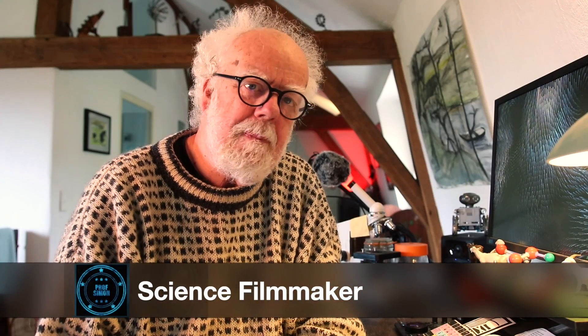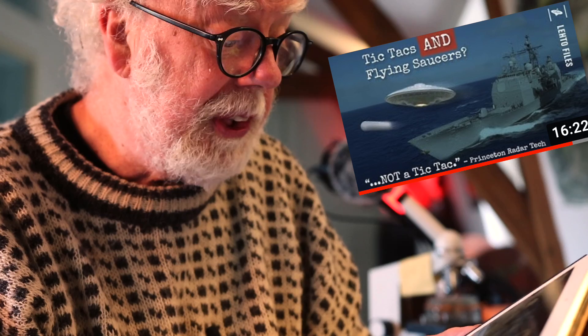Hey, wonderful people, welcome back. This is a response video about UFOs, Nimitz, and Chris Leto. Chris is a genuinely interesting person with military experience, and he's posted a video called 'Flying Saucers and Tic Tacs at the Nimitz Engagement.' It's pretty standard stuff we've all gone over since 2004 when the Navy released these UAP pictures. In this video, Chris Leto uses clips from a Jeremy Corbyn interview with a Princeton radar operator he just calls Trevor. Listen to what Trevor says about how the objects move.